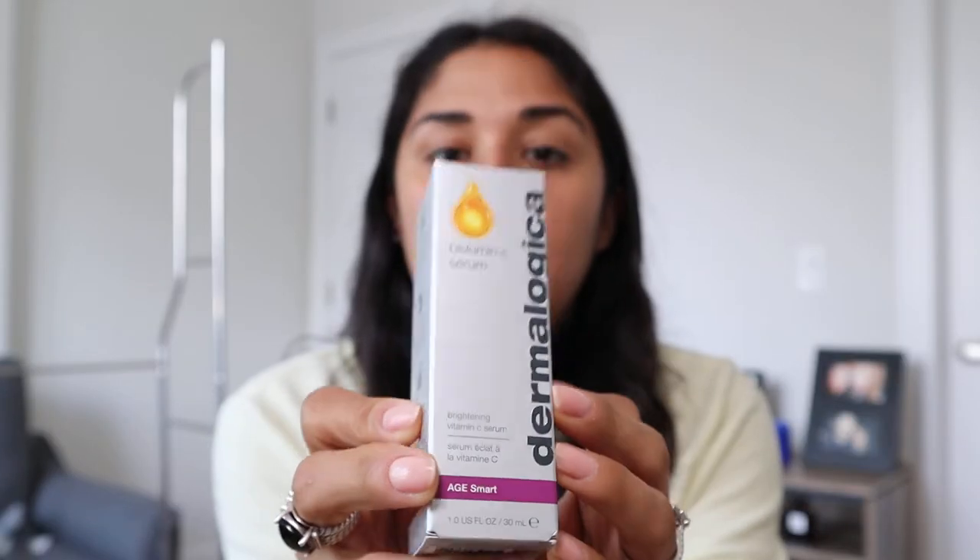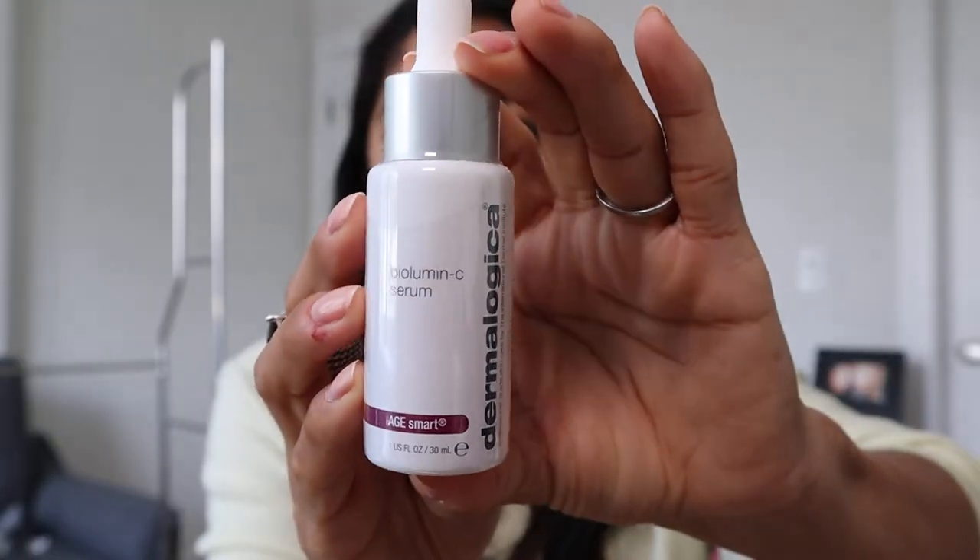Speaking of vitamin C, I got this from the Sephora sale — the Dermalogica Biolumin-C Serum, the Brightening Vitamin C Serum. This had very good reviews, and I'm just trying to incorporate more vitamin C. It enhances skin's natural defense system to brighten, firm, and help dramatically reduce the appearance of fine lines and wrinkles. I have not opened it yet, but I'm excited — let's give it a whirl. I'm going to use up my Sturm Serum since I don't have a backup for my brightening serum, so I thought I would give something else a try.